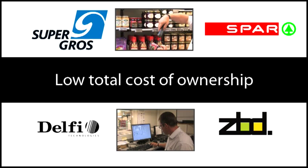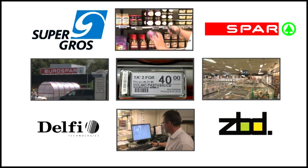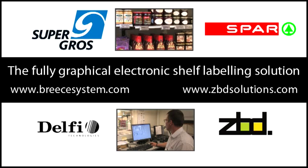The system will help improve your store performance to give you an even better return on your investment. ZBD's fully graphic electronic shelf labels and Brice system are a real 21st century solution — simple, effective, and future-proofed. A great business tool for your store.